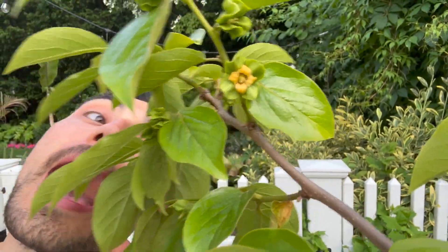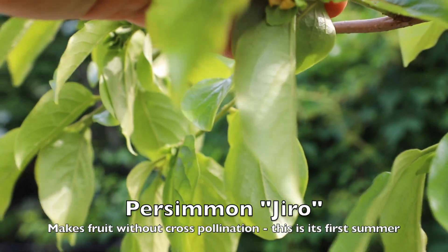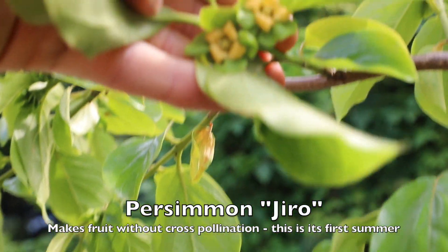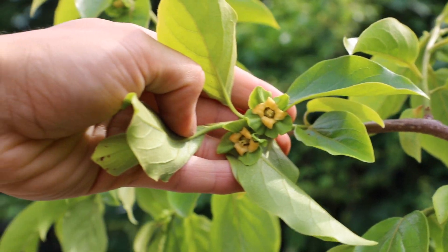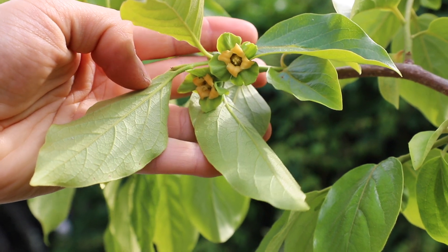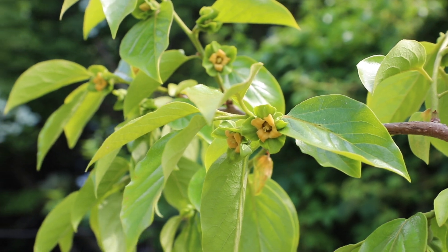And this is my persimmon tree — how cool is this? I can't wait to eat this. I had one fruit from it last year as I actually planted it — there was already a fruit on it. This is a really cool variety because it's a non-astringent persimmon. If you've ever had a persimmon that wasn't ripe, it sort of tastes like you're eating cotton balls — it takes all the moisture out of your mouth. This one does not have to fully ripen to still be really nice and sweet.